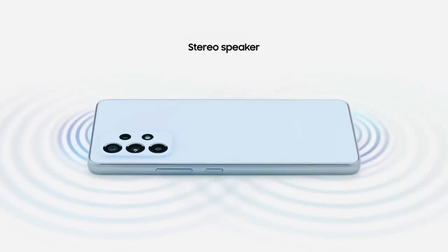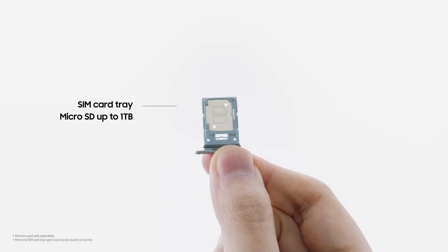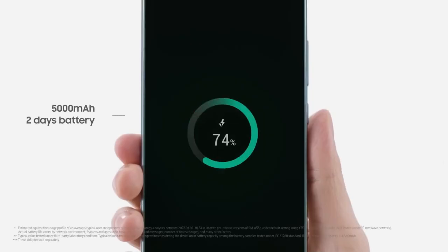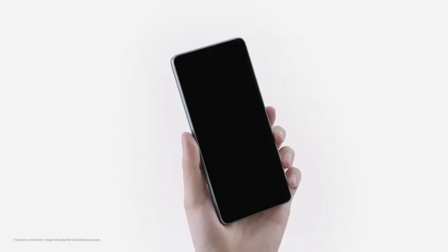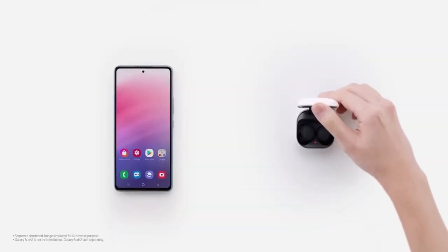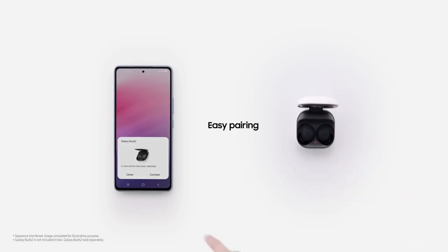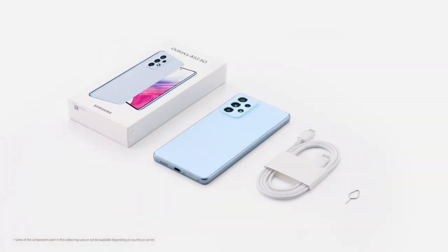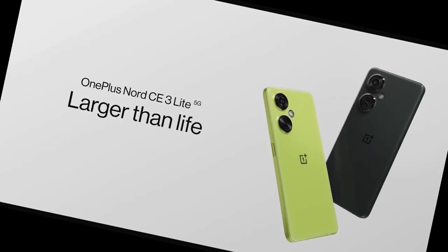All this is further enhanced by AI-powered features that simplify photography and elevate image quality. The Galaxy A53 5G is a testament to Samsung's commitment to delivering exceptional smartphone experiences. Its quad-camera system empowers users to capture stunning images and videos in virtually any lighting condition. Whether you're an avid photographer or simply looking for a smartphone that captures life's moments in remarkable detail, the Samsung Galaxy A53 5G is a compelling choice.